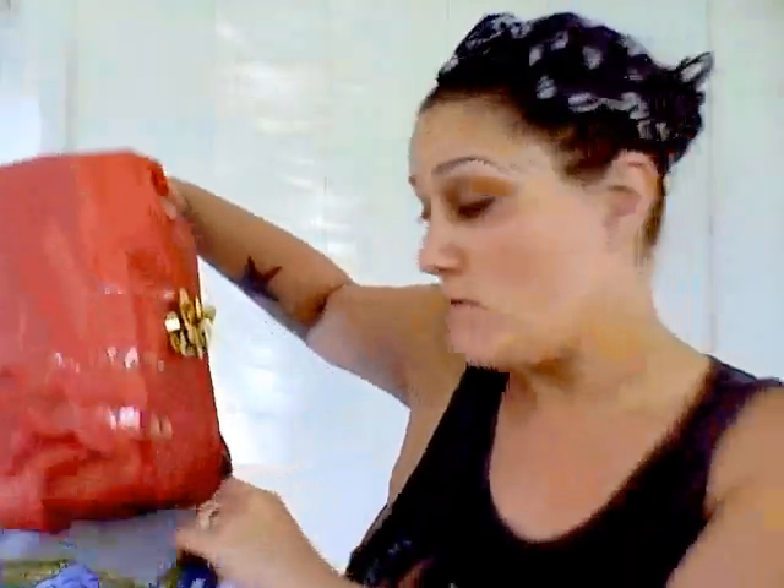Hi guys, Bella P here. I'm very excited today because I got my swap box in. I swapped with Vicki — I will post her link below. I'm so excited, I've been waiting for this. The box smells good! I can't wait for her to post her video of what I got her.